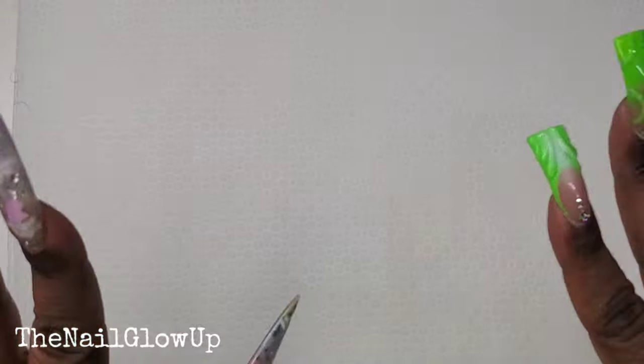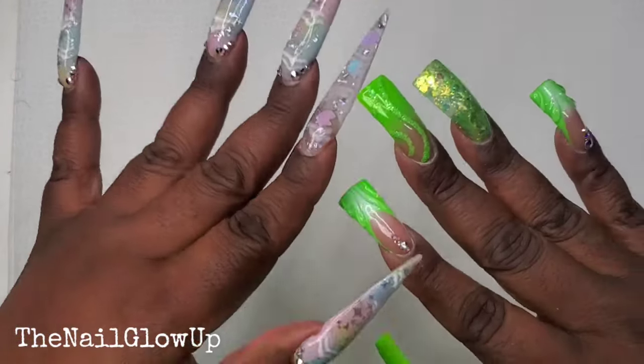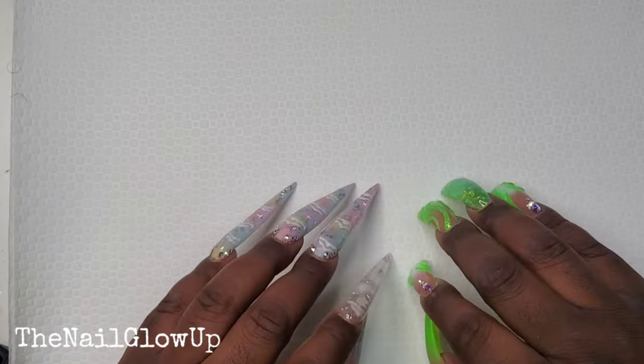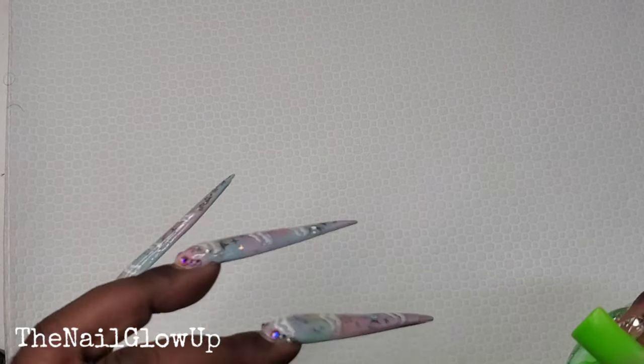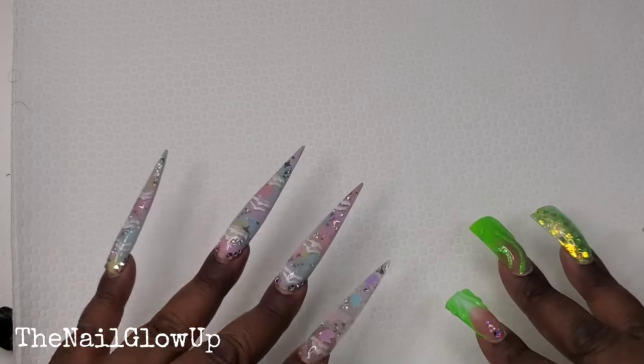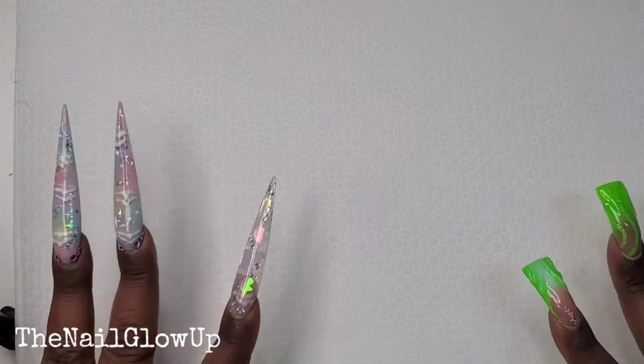Hello everyone and welcome back to my channel. Today I am doing my Shein haul. I finally got myself — I've actually had it for a little while, just haven't had time to film the video. So now I'm finally getting to it. To keep this intro short, I'm just about to jump into it because I got a lot of stuff, and I'm also going to share some of my non-nail related items as well.